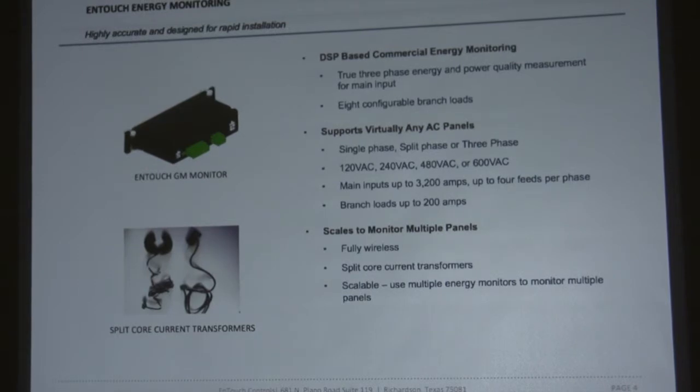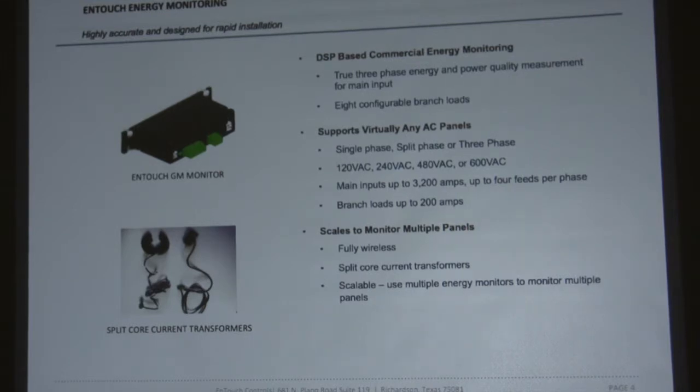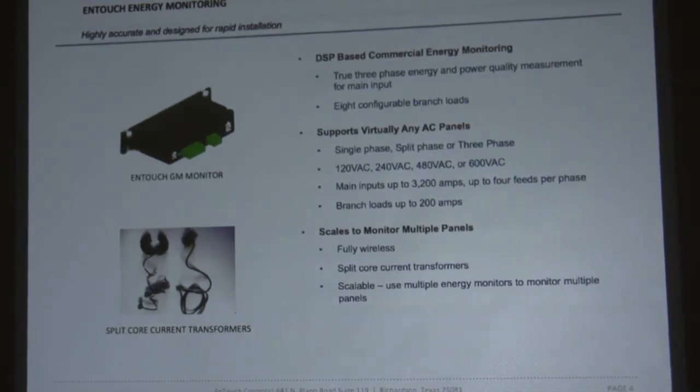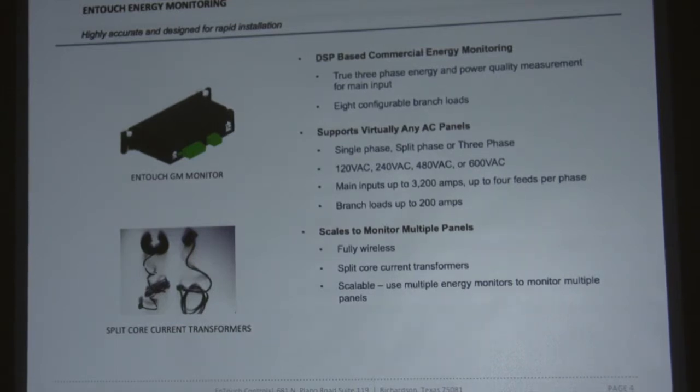We have customers who find lighting critical — they want to understand how their lighting is being used, when it's being used, if pull signs are on, making sure lights aren't burned out. Installation is fairly simple. It has a power cable that you connect to a breaker to get the true voltage, and we have split-core current transformers that just snap around your power cable to pick up the current flowing in that line. This reduces installation cost. The GM is wireless, so it wirelessly communicates back to the InTouch controller — you don't have to run a bunch of wires everywhere, which reduces installation time.